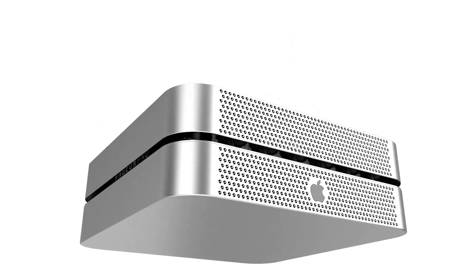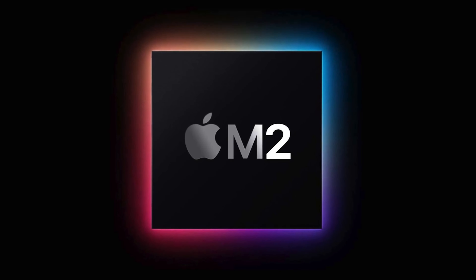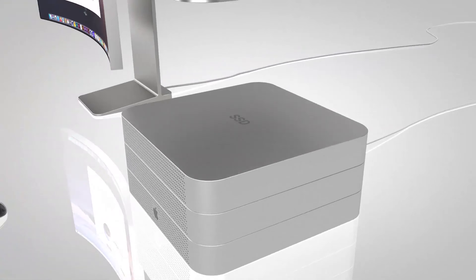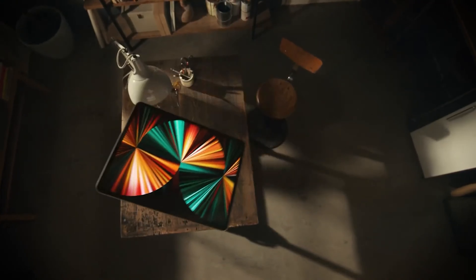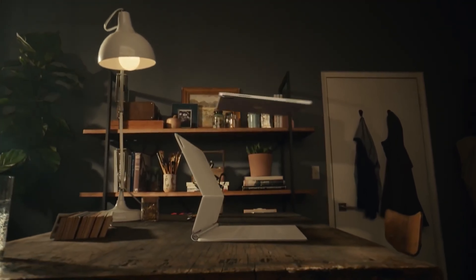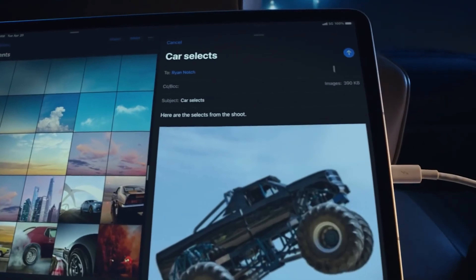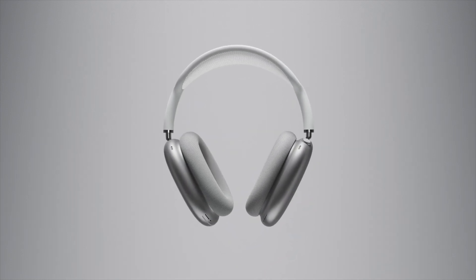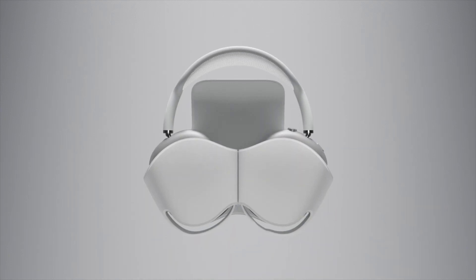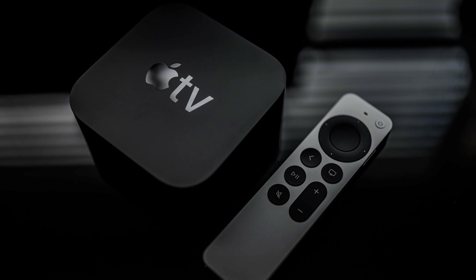Gurman believes that by the end of this year, Apple will introduce the M2 and M2 Pro-powered Mac Mini, 14-inch and 16-inch MacBook Pros with M2 Pro and M2 Max chips, and possibly 11-inch and 12.9-inch iPad Pros with vanilla M2 chips. Even if Apple introduces new Mac Pros next month, deliveries will likely start next year. The announcement of a second-generation AirPods Max seems less likely, but a refreshed Apple TV with the A14 chip and more RAM seems to be on the cards.